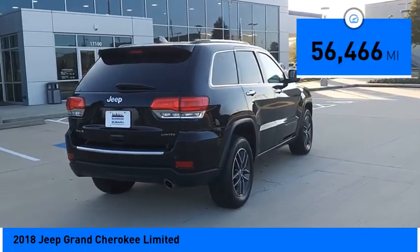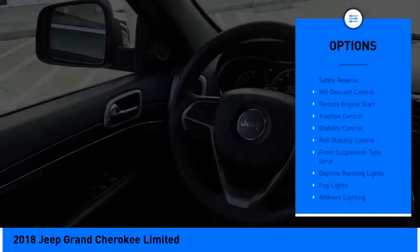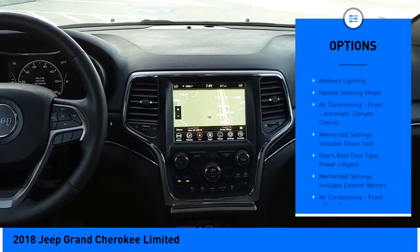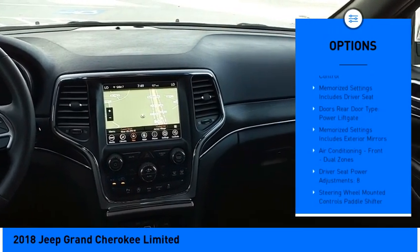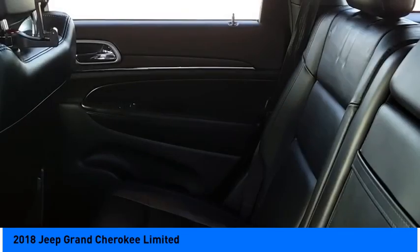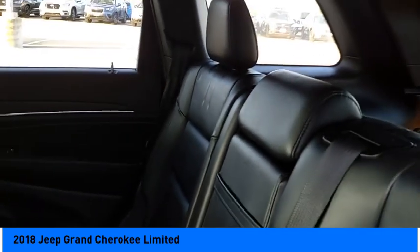Here are some of this vehicle's great options: power windows with safety reverse, hill descent control, remote engine start, traction control, stability control, roll stability control, front suspension type strut, daytime running lights, fog lights, and ambient lighting.